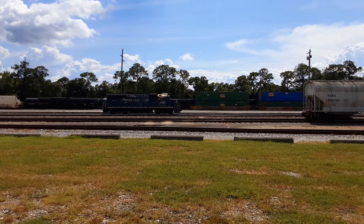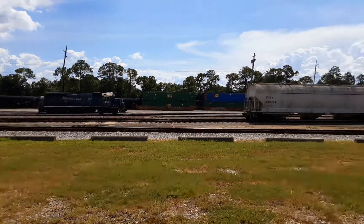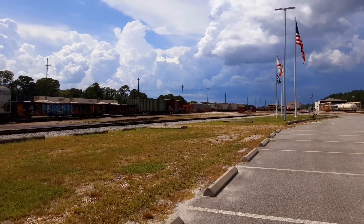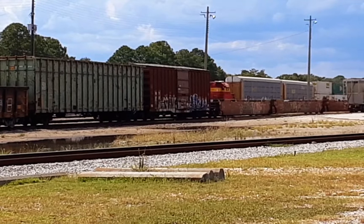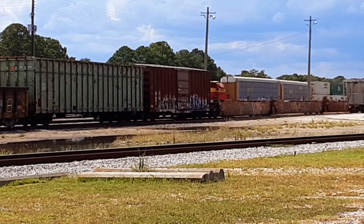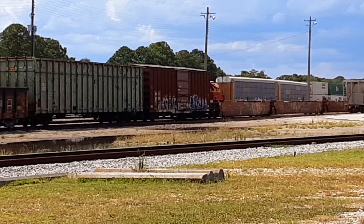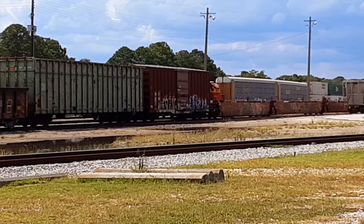Hey guys, welcome back to another video. We're at FEC's Bowden Yard today, and I think a FEC locomotive is coming over here — I can't see what number it is. There's also a bunch of FEC locomotives behind us, and that guy stopped.